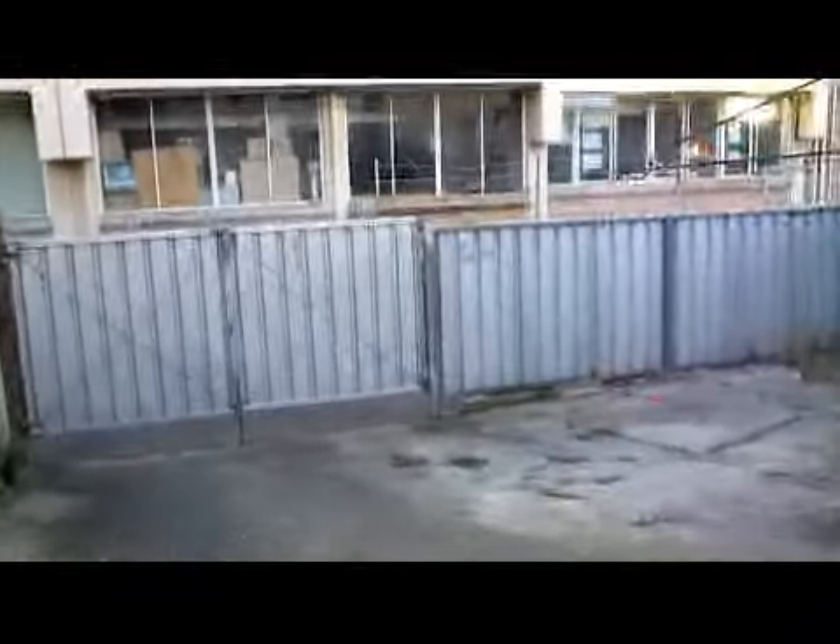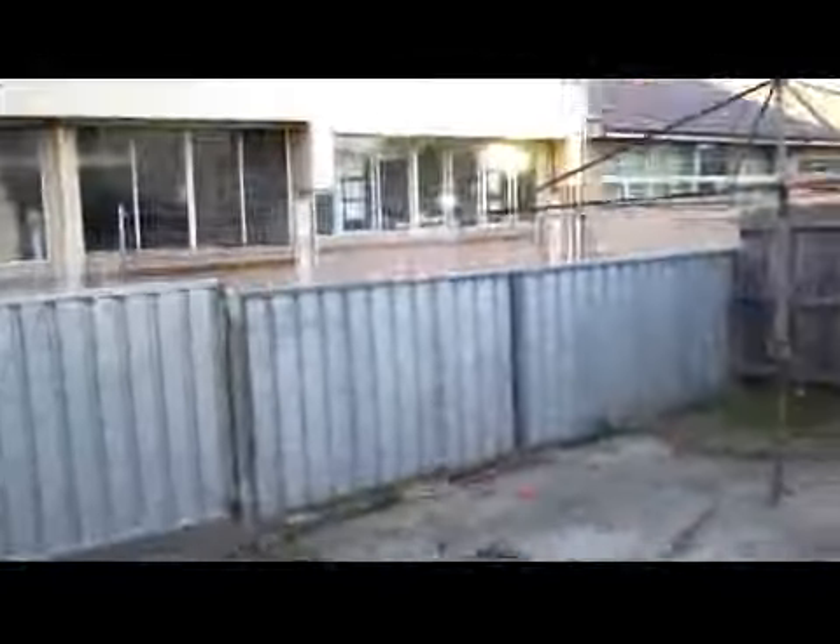This is the backyard area. It's concrete — just concrete. That's a back street there, so it's not a main road or anything.